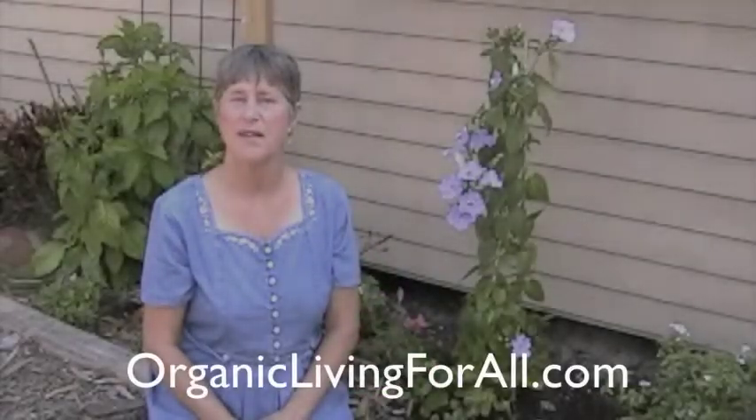Hi, my name is Jay McFaulheim with Organic Living. Today we're going to talk about butterfly gardens.